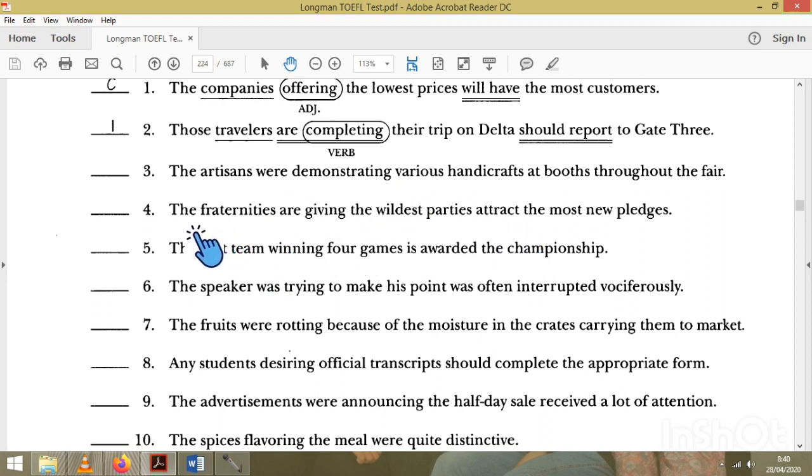Number four: there is a subject, and there is already a verb, so adding another verb makes the sentence incorrect. We want the present participle as an adjective here. Number five: 'The first team winning' — there is no 'be,' so 'winning' is an adjective. The next part provides the verb, so number five is correct.